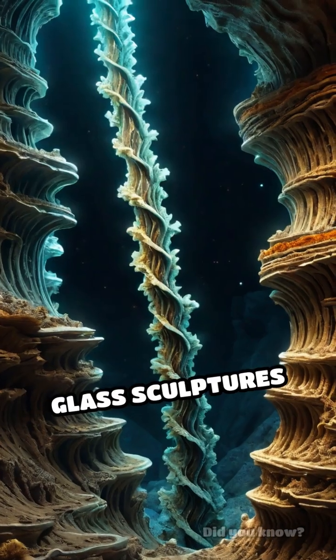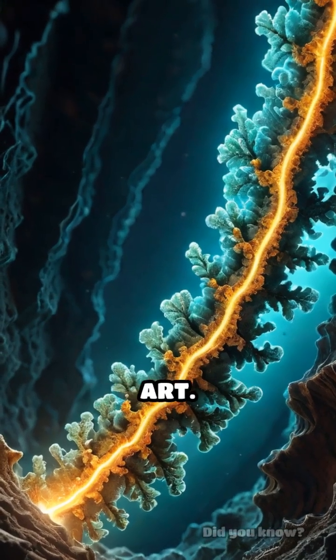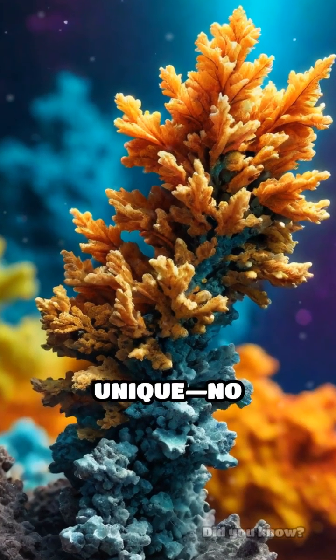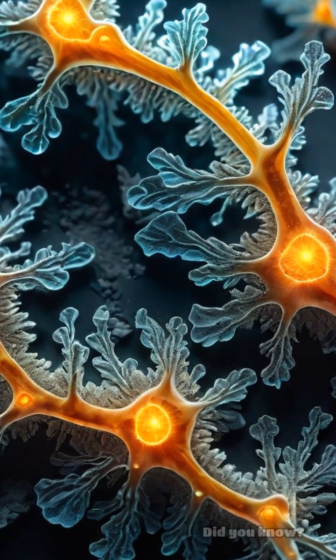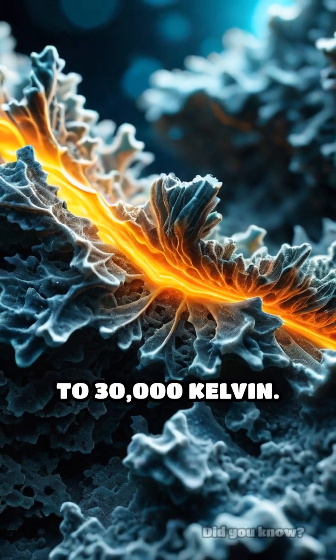These natural glass sculptures can be several feet long, twisting and branching underground like nature's hidden art. Fulgurites are super rare, and each one is unique — no two are ever the same. The glass inside is smoother than any man-made glass, thanks to the lightning's insane temperature, which can reach up to 30,000 Kelvin.